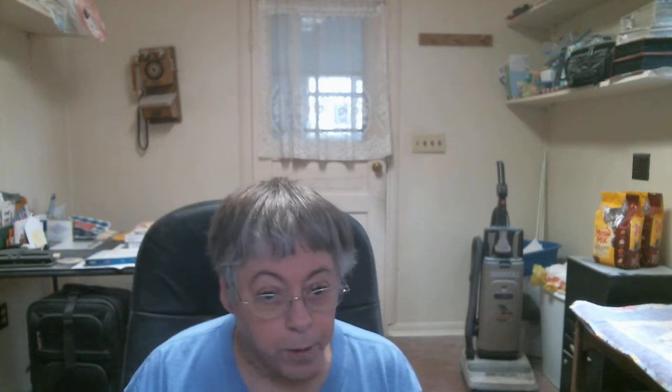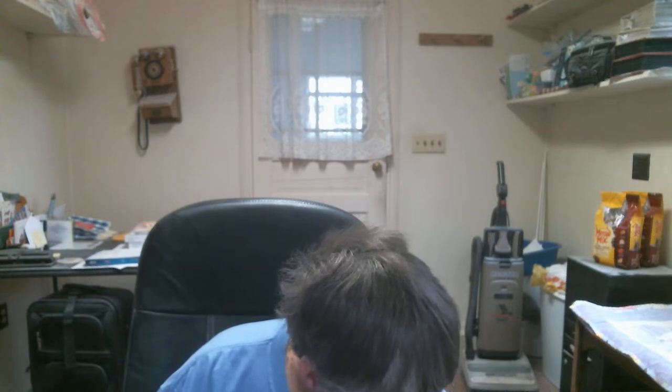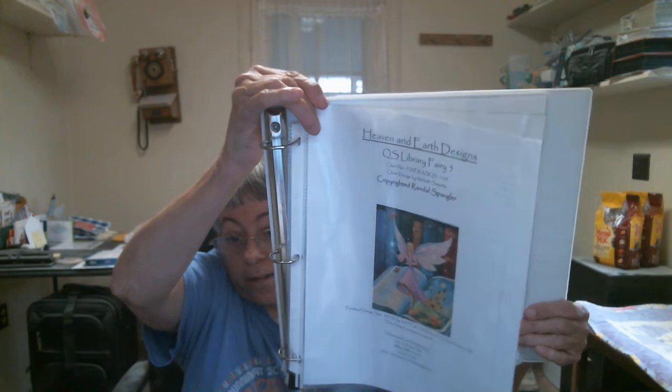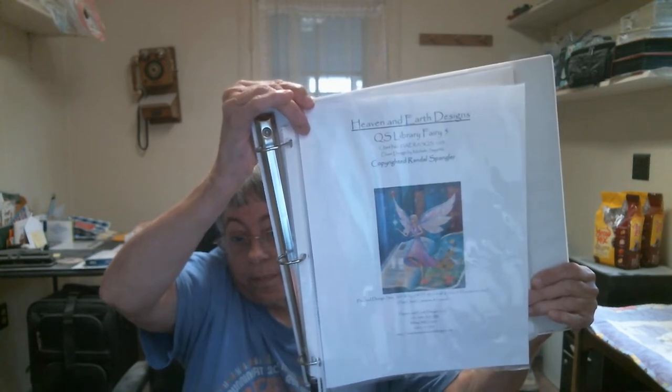I have three WIPs that I have been working on. My focus piece is QS Library Fairy 5 by Heaven and Earth Designs, the artist is Randall Spangler, and it's charted by Heaven and Earth Designs. Here's what it will look like when I get it done — sorry for the glare — but that's what it will look like, and I am almost done with this, getting close but not quite.